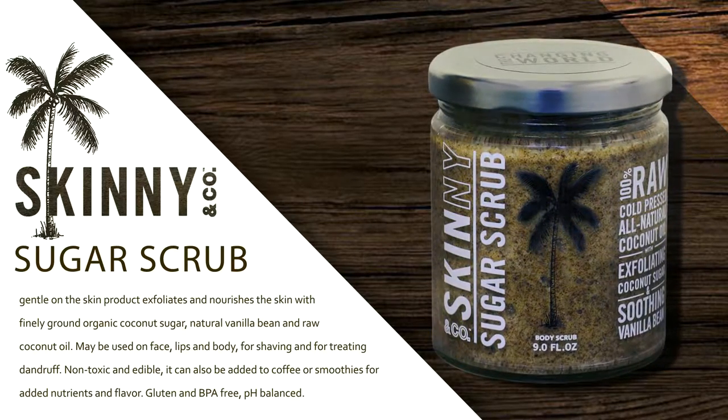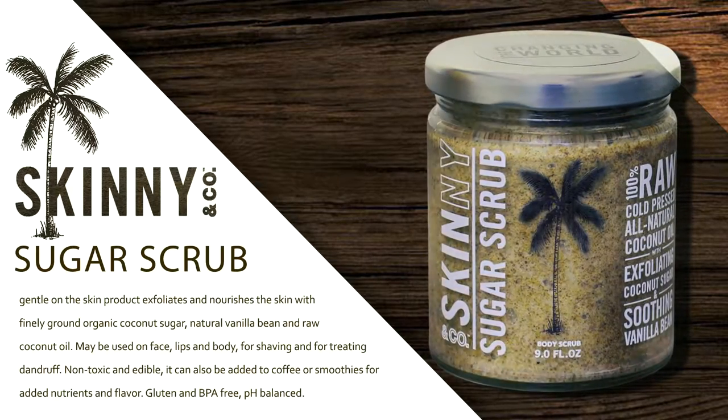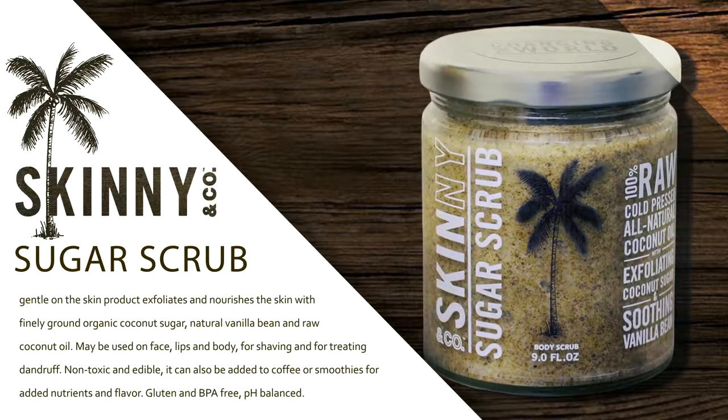May be used on the face, lips, and body for shaving and for treating dandruff. Non-toxic and edible, it can also be added to coffee or smoothies for added nutrients and flavor.